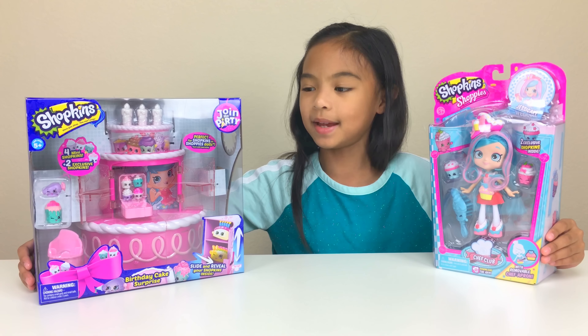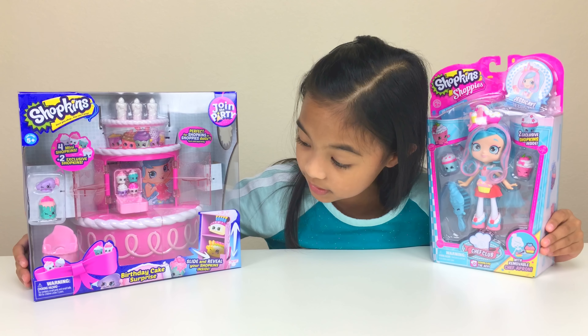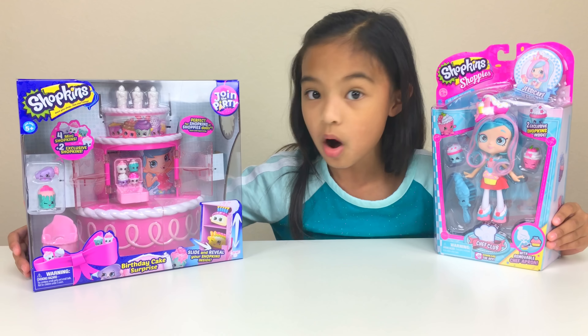Hey guys, Sizeacademy here. Today we have this Shopkins birthday cake surprise. Whoa! Look at this. Join the party, come to my party.